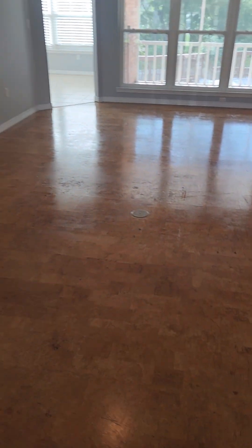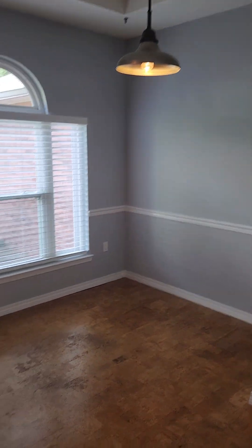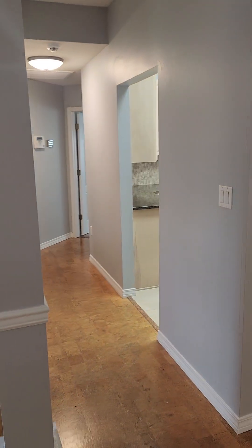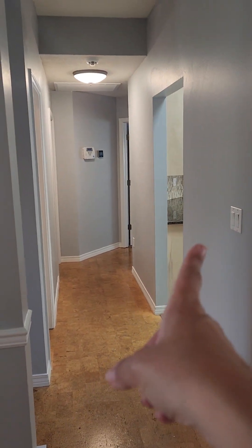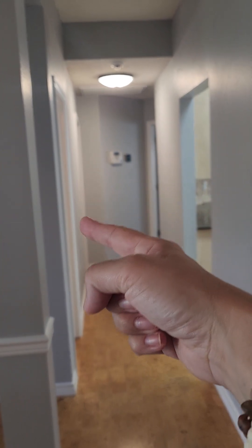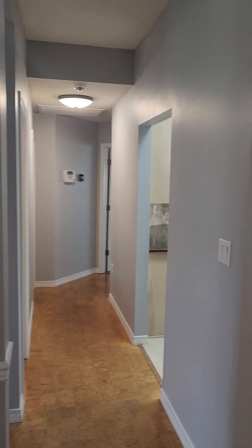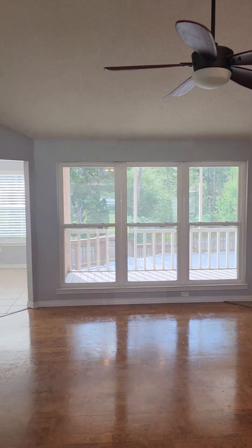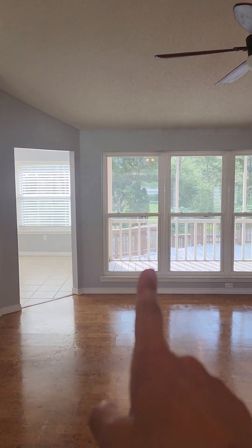There's a tile entryway and then hard flooring. To your left you've got a flex space — the previous owners used it as an office — and there's a little tray ceiling there. Down this hallway you've got the kitchen, half bathroom, laundry room, and then back to the master bedroom, and there's a door in the eat-in area to go outside.